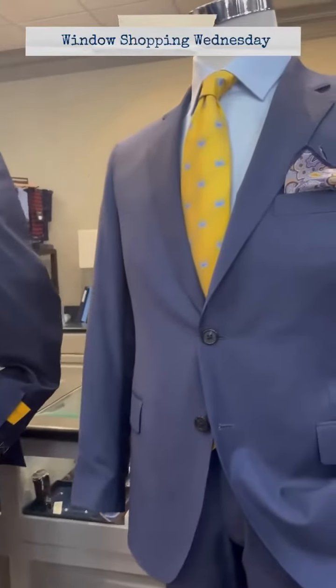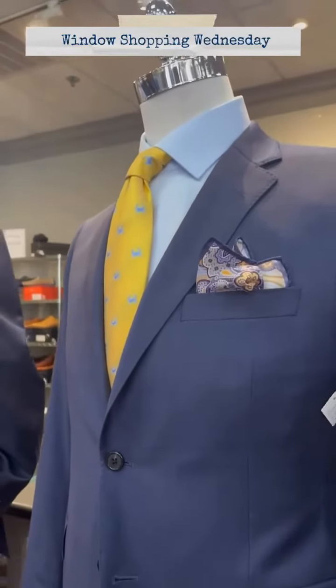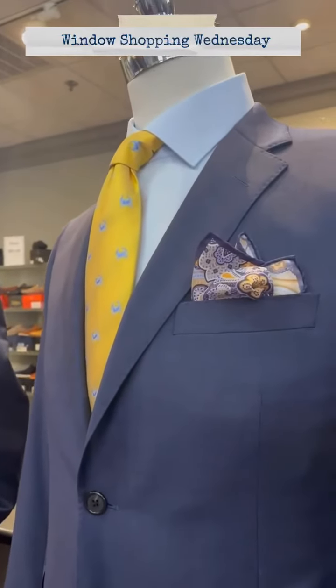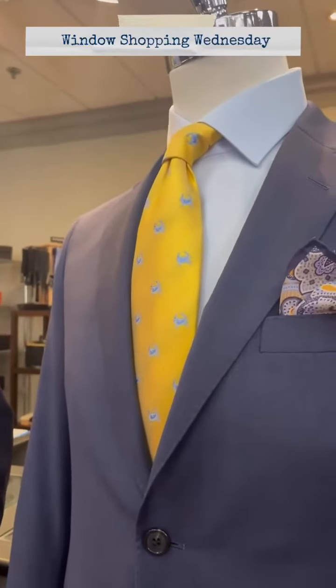Our last mannequin in the window is wearing another Samuelson suit. This is a char blue shark skin suit from Samuelson, with a light blue dress shirt from Emanuel Berg.